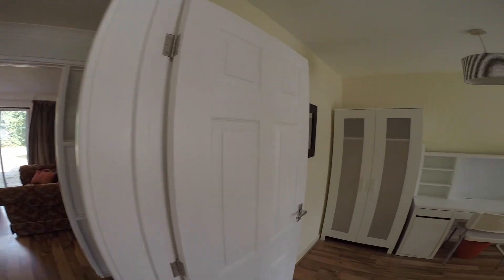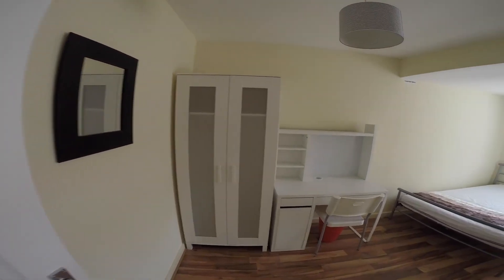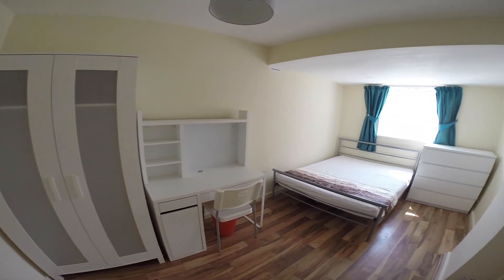To the right here we have the first of the bedrooms, a spacious room with plenty of storage space, a study area and a bed.